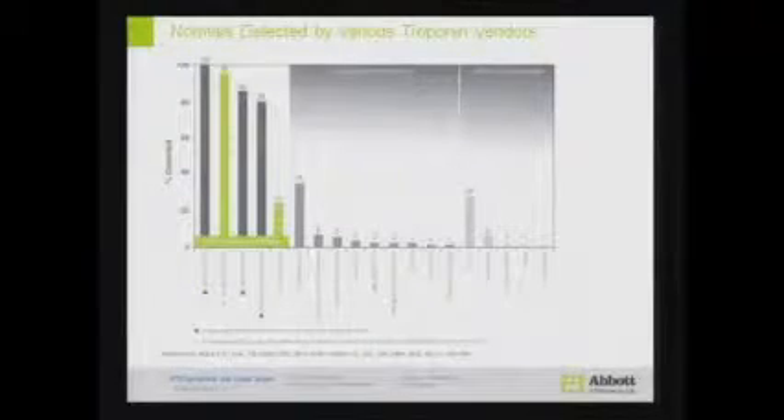We then took this assay to Fred Apples in the US, and he said: can you test it on all the other platforms in your lab? He was able to show that, looking at the high-sensitive troponin assays on the right — those on the extreme left are the high-sensitive troponin assays available, the green ones are commercially available, and the bar shaded in black is still in development. So at present you have a choice between high-sensitive troponin I from Abbott and high-sensitive troponin T from Roche.